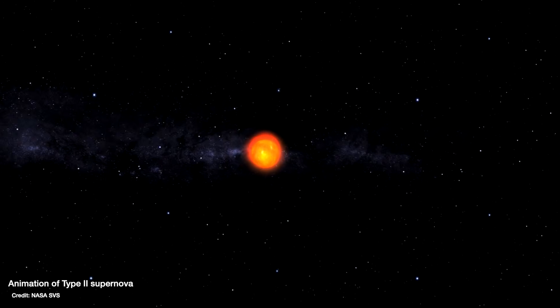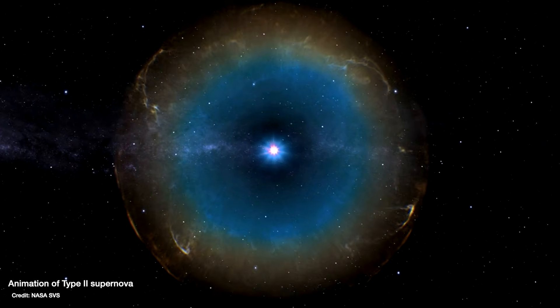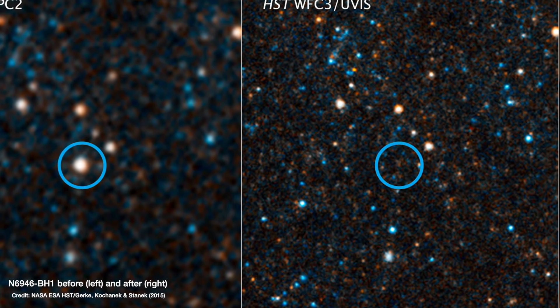The explanation astronomers came up with was that the star had run out of fuel, but then instead of going supernova — where the outer layers of the star are thrown off and just the core collapses down into either a neutron star or a black hole — this star skipped the supernova phase entirely and the entire thing collapsed down into a black hole.